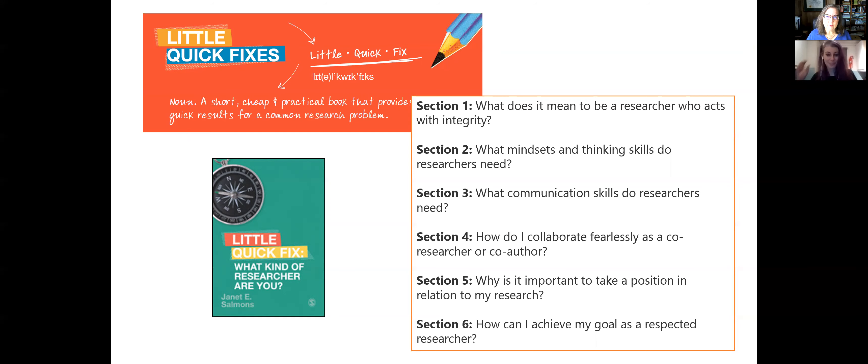That certainly resonated with me because I think that at the heart of what we do, there has to be some question about our integrity and authenticity. This overlaps with research ethics, and when I was trying to do some background reading to begin this book, I was quite surprised to find that there really is not a lot of literature that speaks to the researcher as an individual. We can find things about researcher bias, but they're quite specific and somewhat limited.